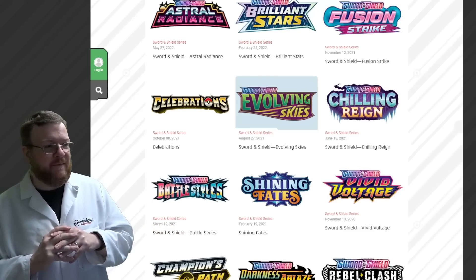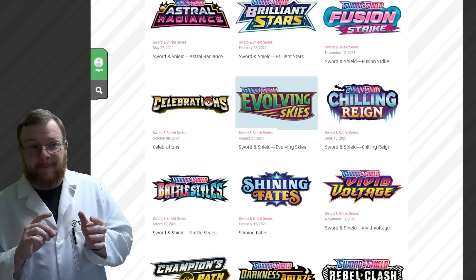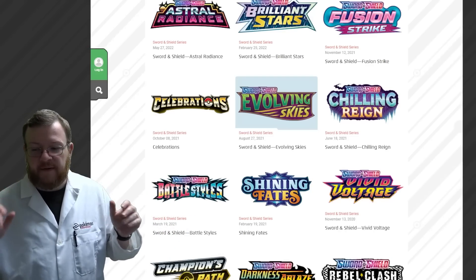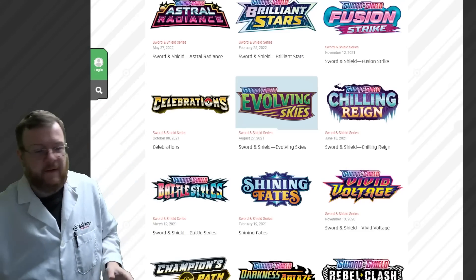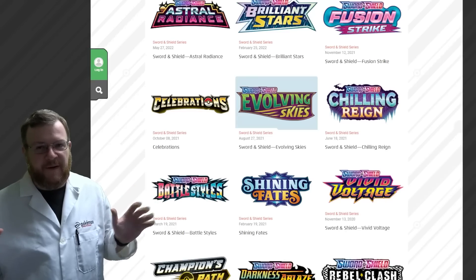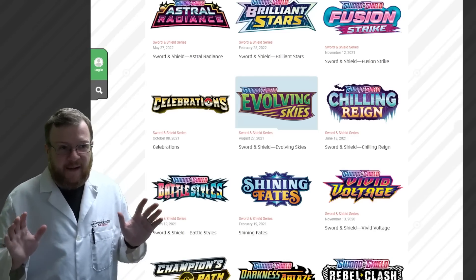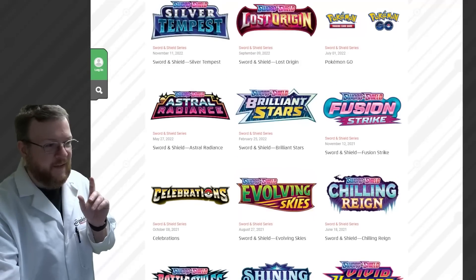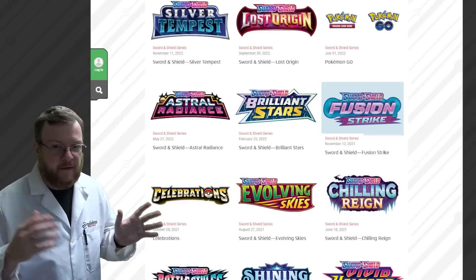We've recently seen Pokemon dumping Chilling Reign and Evolving Skies at Costco and Sam's Clubs. I'm going to assume that is their slush leaving — so these packs are never going to be used in product again. This is me speculating, but we may never see these packs again, potentially. If you're asking my opinion, that is the writing on the wall — Pokemon is saying they need to get rid of this because they're going to rev up rotation to happen at the end of August. I'm going to make the call that we're not going to see these sets reprinted. We may see some Fusion Strike as a last little extra, but Brilliant Stars is currently being reprinted right now.